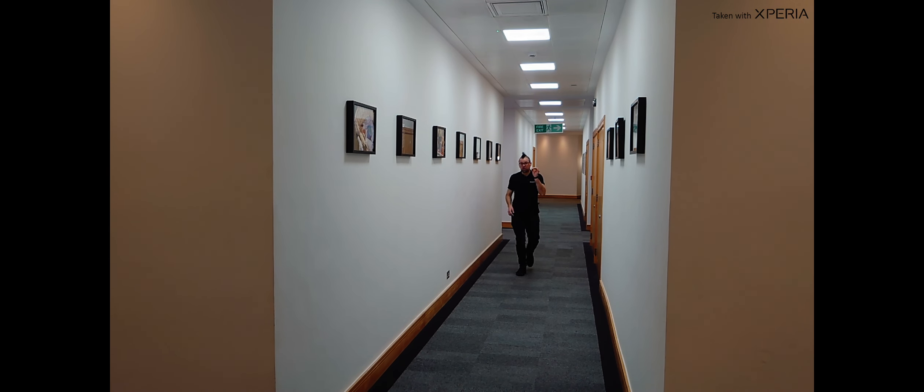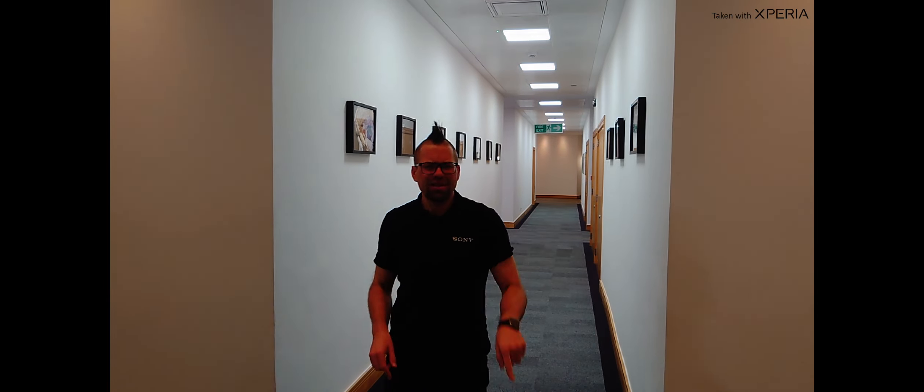In addition to this, Sony have also put in some exclusive Sony Alpha camera tech into the Xperia 5. One of these awesome bits of tech is raw noise reduction, which basically means your nighttime shots are going to look absolutely epic.